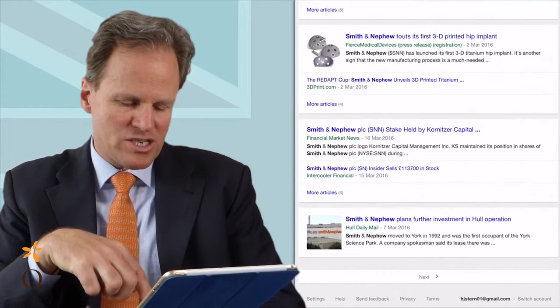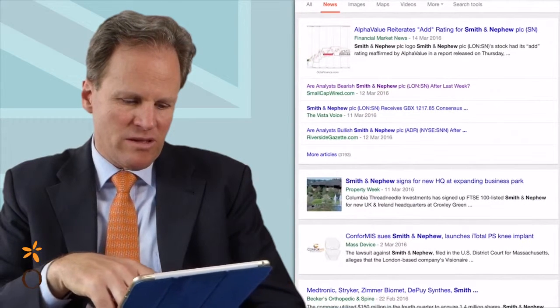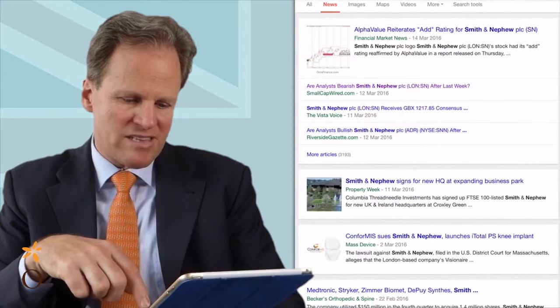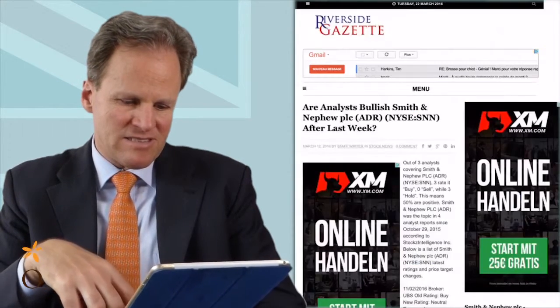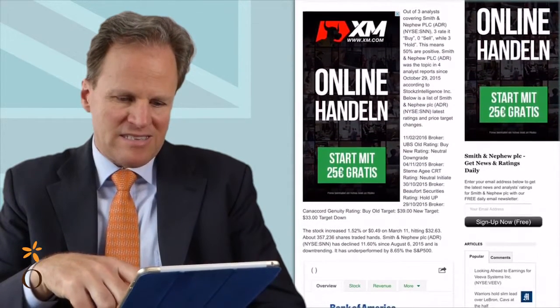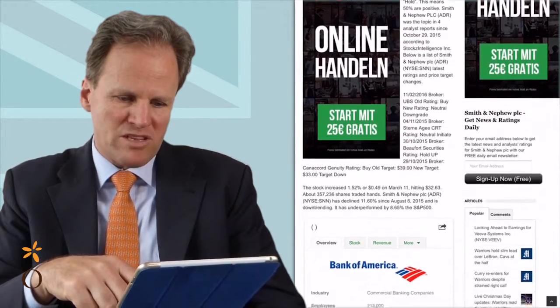Let's look at what Google delivers in terms of analyst coverage. Are analysts bullish on Smith & Nephew? It says three rated buy, zero sell, three hold — so 50% are positive.